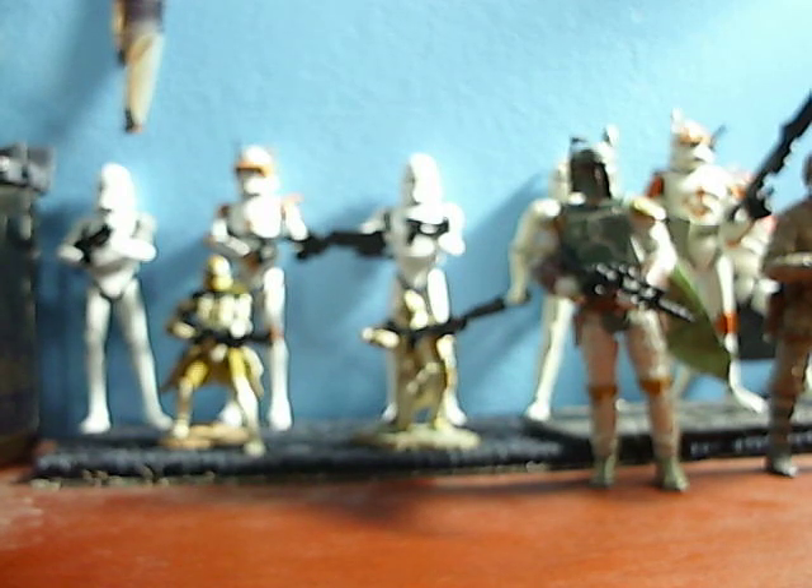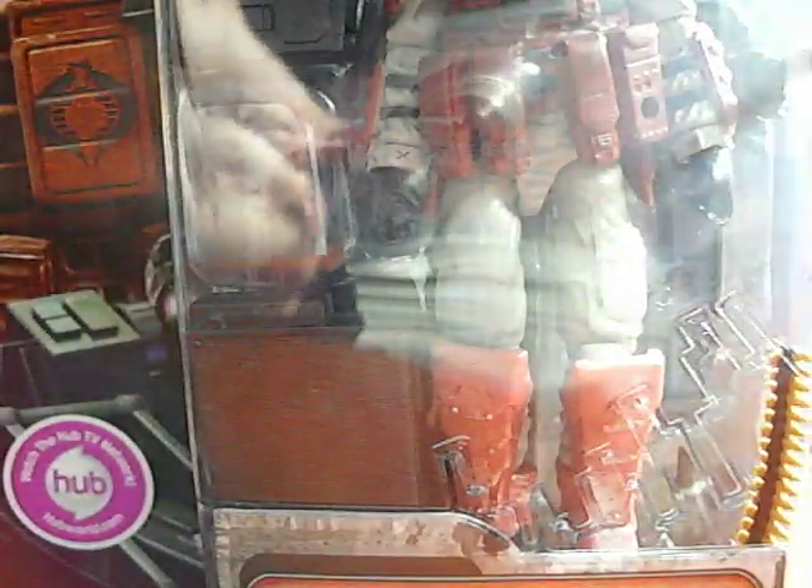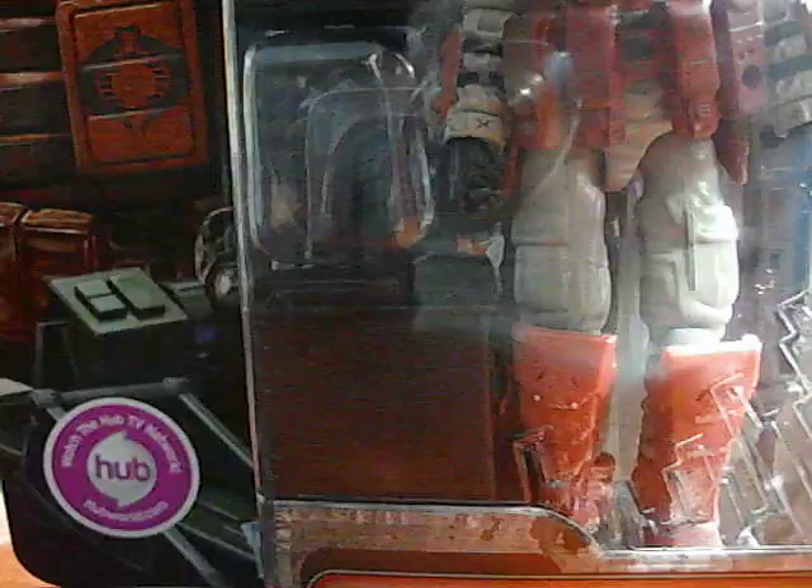This guy I got at a CVS actually. I've actually been looking for him for quite a while and I was super happy to see him at CVS. And this is another GI Joe figure — it is the Iron Grenadier. He looks even nicer in the packaging. And there's the picture of the Iron Grenadier.